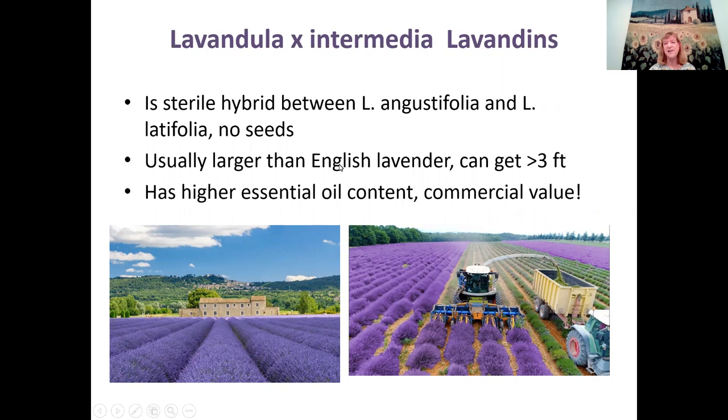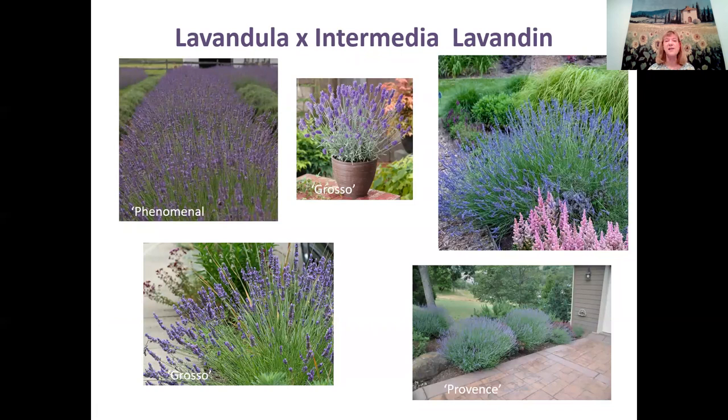The Lavendula Intermedia is also used for home gardens. There's a cultivar called Phenomenal — I have two of these, a white and a purple one in my front yard, and they get about three feet tall. The Grosso and Provence varieties are two commonly used to make lavender oil. Because this group is sterile, you have to propagate it by cuttings or layering — it doesn't produce seeds.